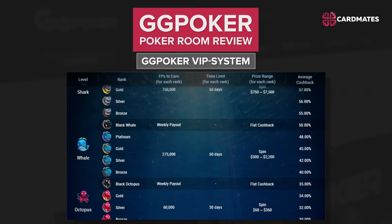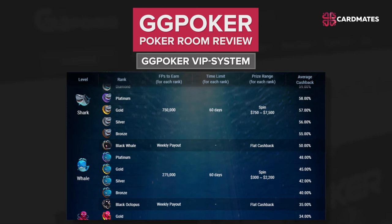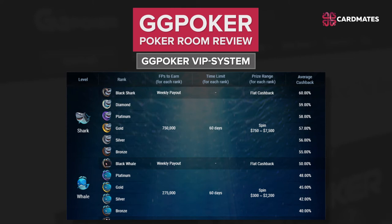If the player doesn't fulfill the conditions for the number of FPs in a given period of time, he either remains at the current level or goes back to the previous level. When moving to the next level, the player gets the opportunity to spin the wheel. This bonus can be used immediately or later activated in the My Bonus section. Prizes depend on the player's profile. If you win a cash prize, it is immediately credited to your account.